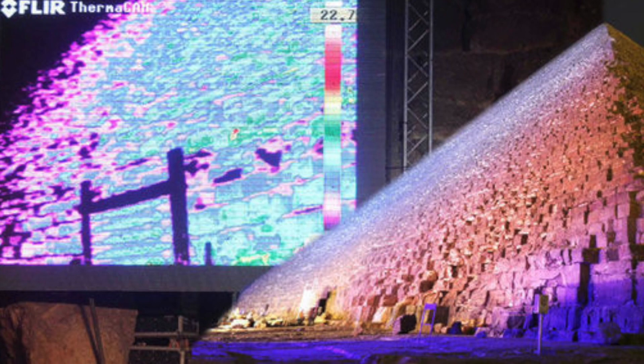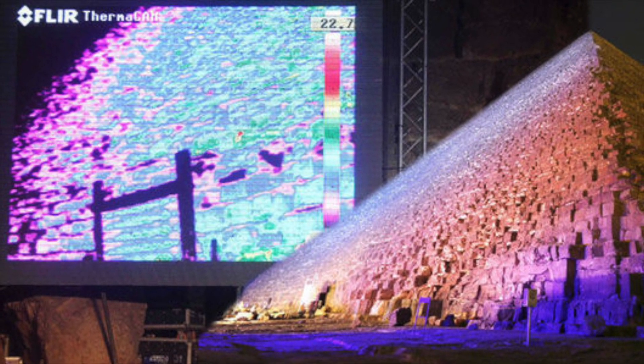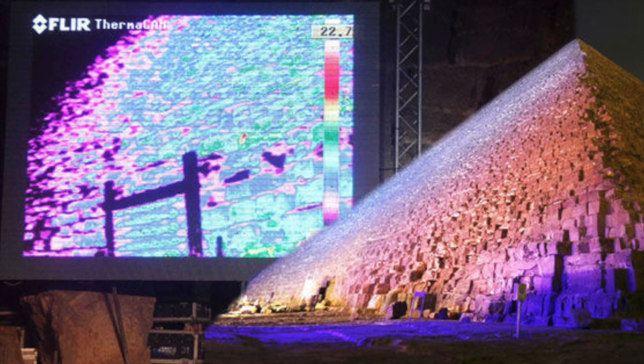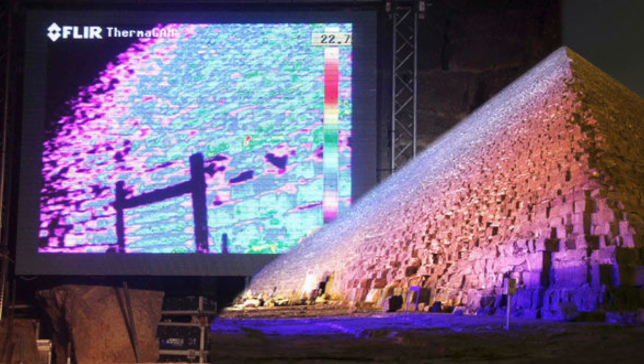As many of you know, the pyramids have inspired many legends over the years, and some think the Egyptians were way ahead of their time. It's been theorised that if researchers are able to recreate this on a nanoscale, it could lead to a wave of new efficient sensors and solar cells.